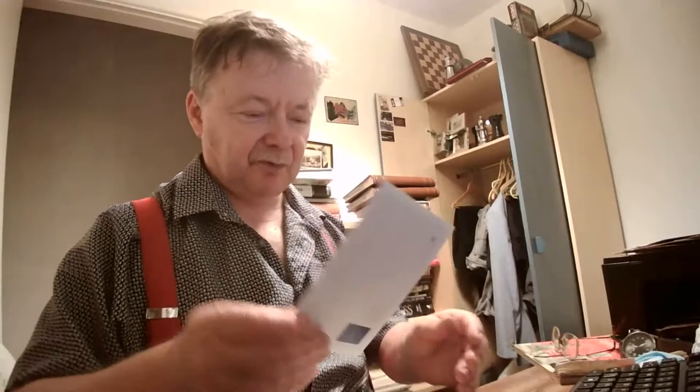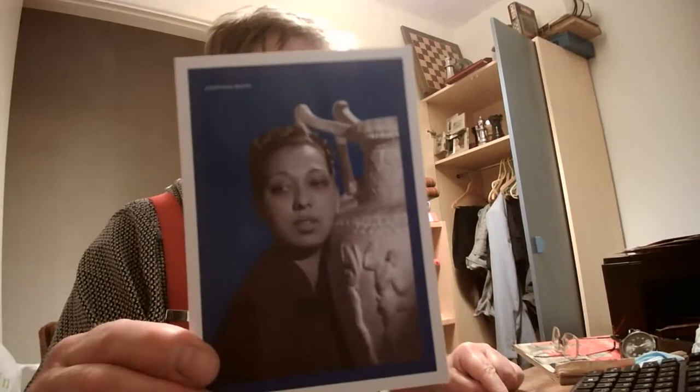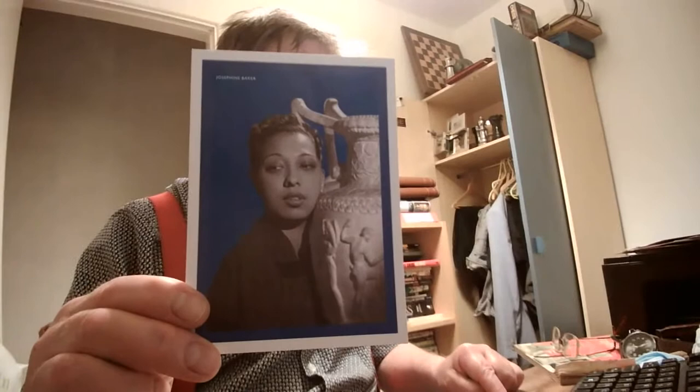And another one from that collection. This time it's Josephine Baker, who is a black lady. And there she is with an urn, I think, or a vase. And again it's from the Schwarz collection after Sappho.